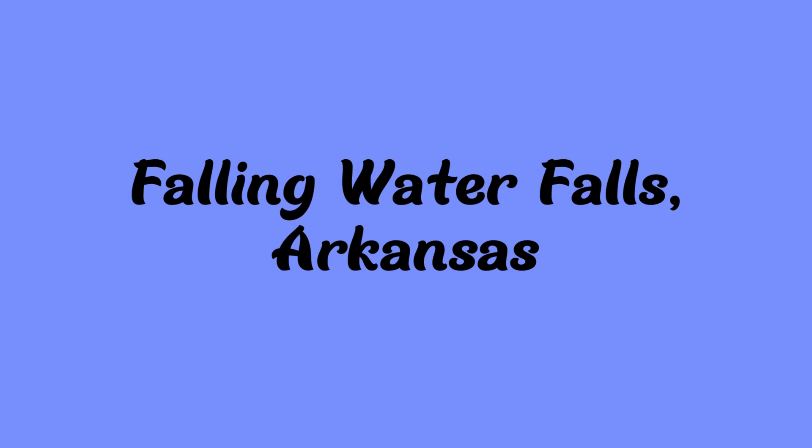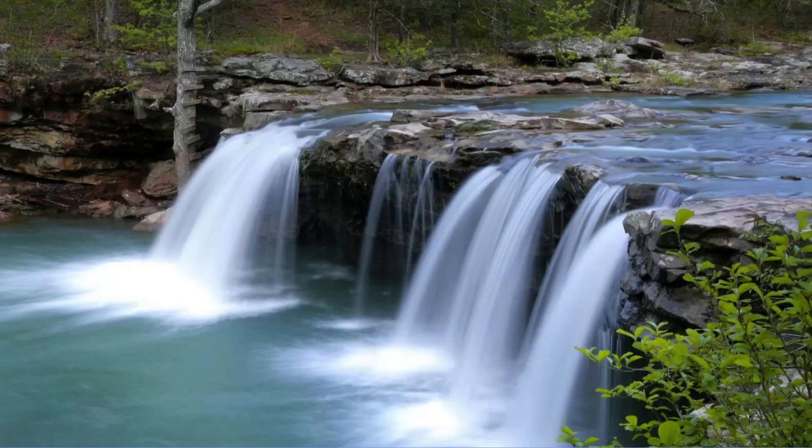Next up is Falling Water Falls in Arkansas. This one you can actually view from your car. It's near Richland Creek Wilderness Area and it's 10 feet tall — looks higher than 10 feet in that picture, but that's what they say.